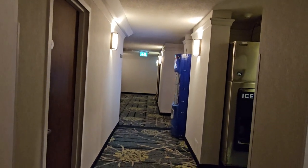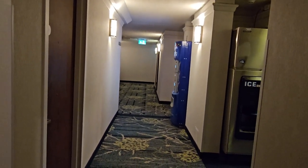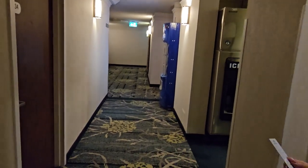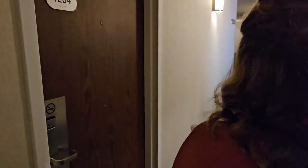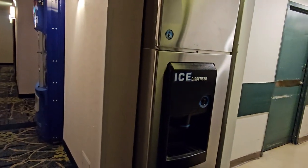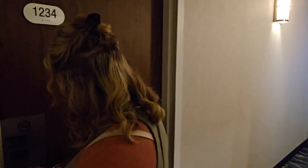All right, we just got here. Let's check the room. What room are we in? 1234. I'm going to open the door, let's see this room. There's a pop machine and ice maker, which might be loud at night, but we shall see.